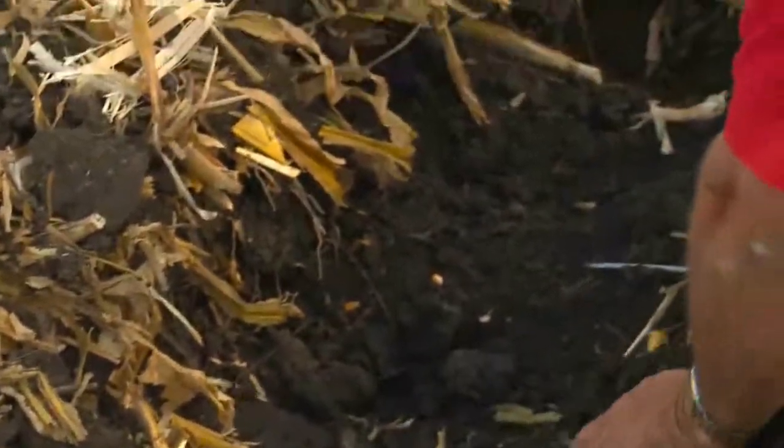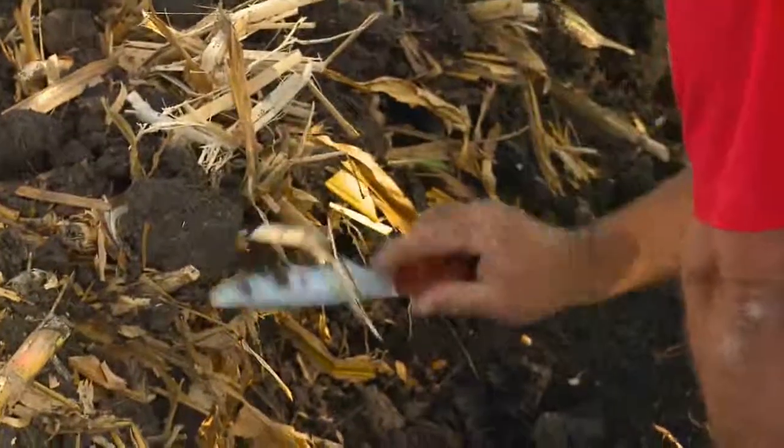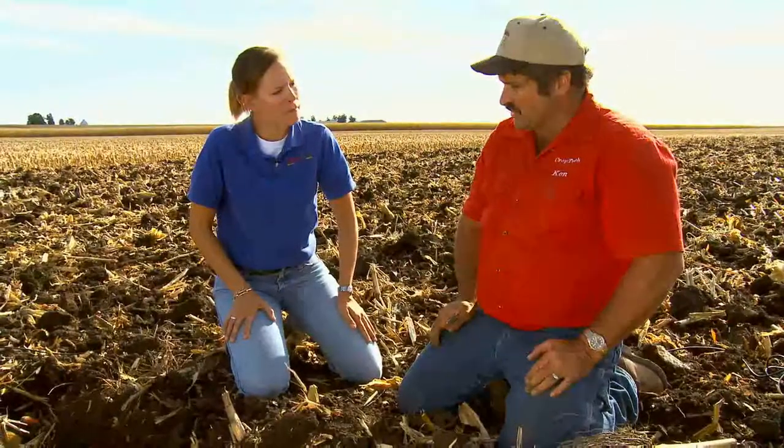We can come into this field next spring and level it off without any hard columns in here that are going to give fits to the corn planter. So we are accomplishing what we need to do with this machine. This doesn't always have to be deep tillage — in this case, running 12 inches deep is more than adequate. If there were a 9- or 10-inch plow sole in here, this probably would not be the right tool.